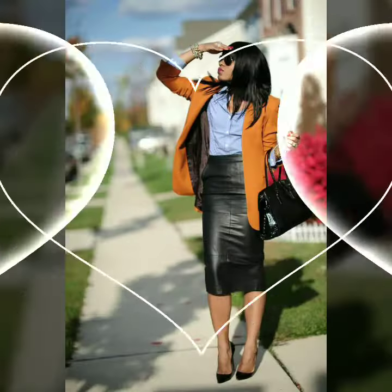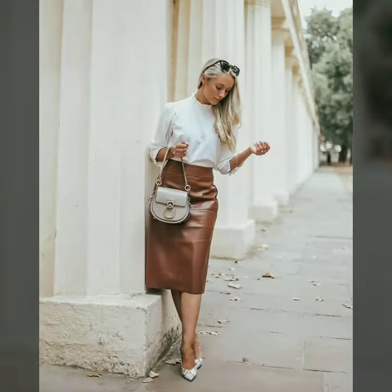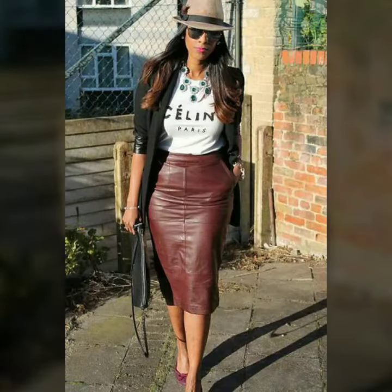If you want to see something else, you can send us your requests by commenting in the comments section. In today's video we have some very cool and stylish designs of leather pencil skirts for women and girls.